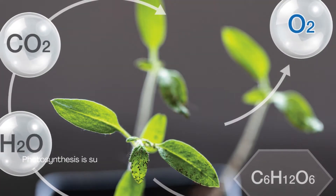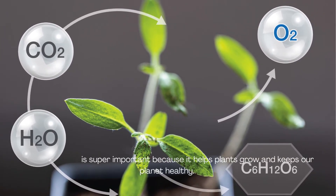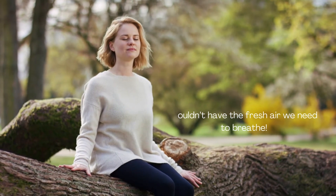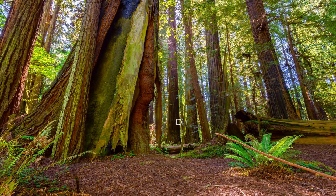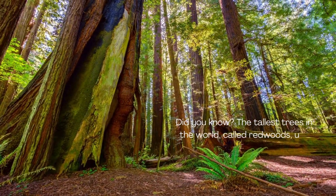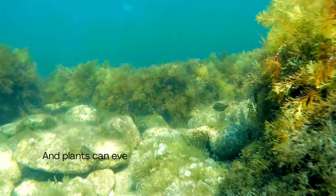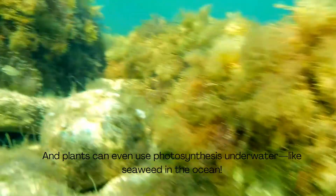Photosynthesis is super important because it helps plants grow and keeps our planet healthy. Without plants making oxygen, we wouldn't have the fresh air we need to breathe. Did you know? The tallest trees in the world, called redwoods, use photosynthesis to grow up to 300 feet tall. And plants can even use photosynthesis underwater, like seaweed in the ocean.